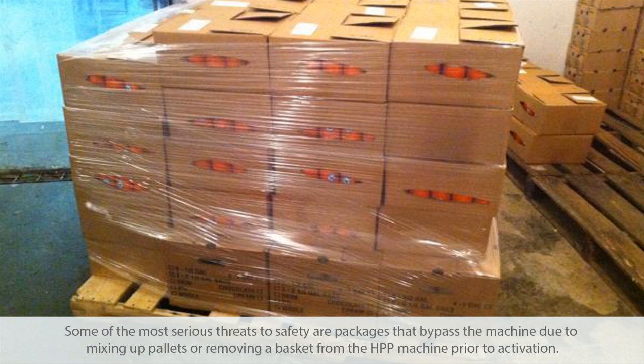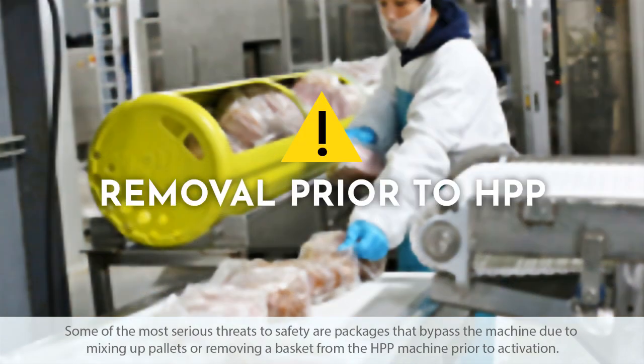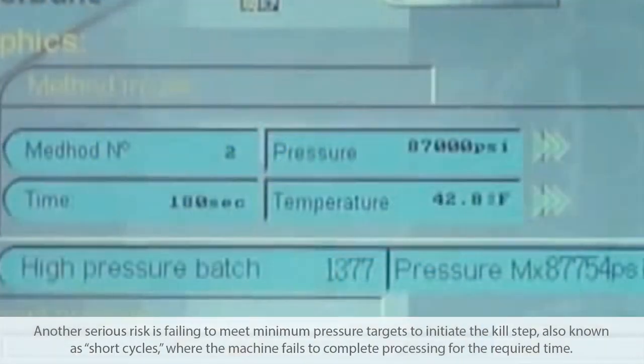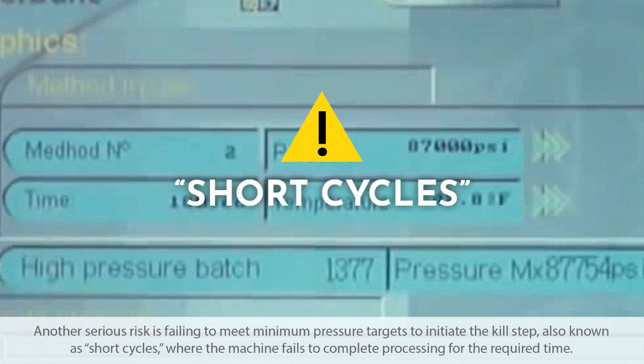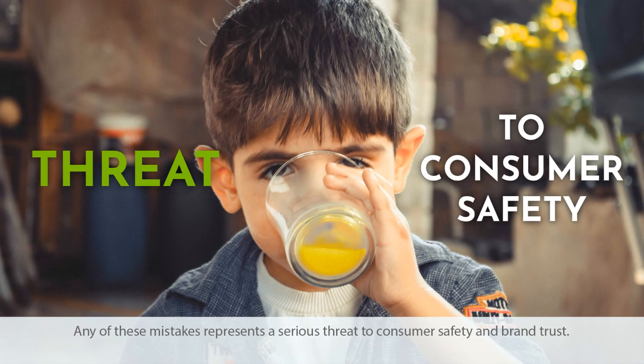Some of the most serious threats to safety are packages that bypass the machine due to mixing up pallets or removing a basket from the HPP machine prior to activation. Another serious risk is failing to meet minimum pressure targets to initiate the kill step, also known as short cycles, where the machine fails to complete processing for the required time.